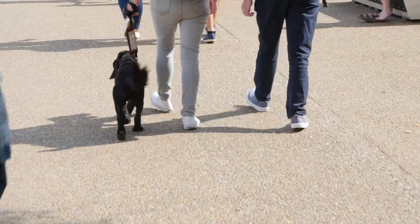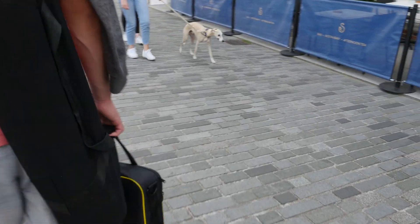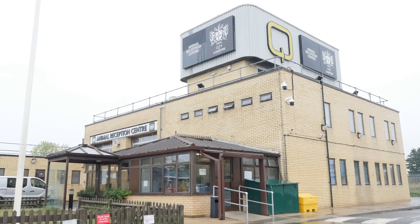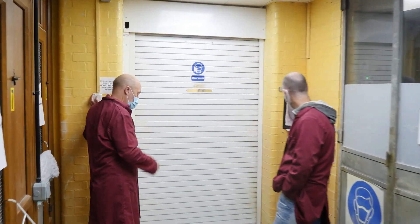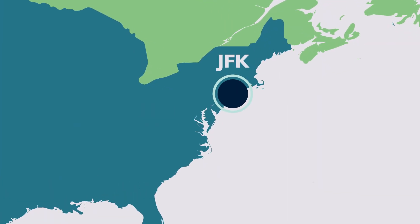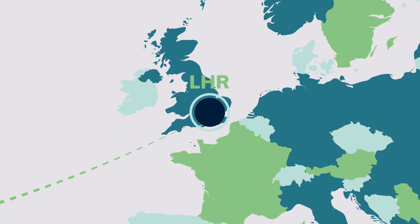But one of Starwood's pillars is transparency, so we want you, the client, to see and understand exactly what that process looks like. Starwood's close relationship with the Heathrow Animal Reception Center afforded us an exclusive tour and look inside. If your pet is flying into one of the other UK ports of entry, the setting will look different, but the process is nearly identical.